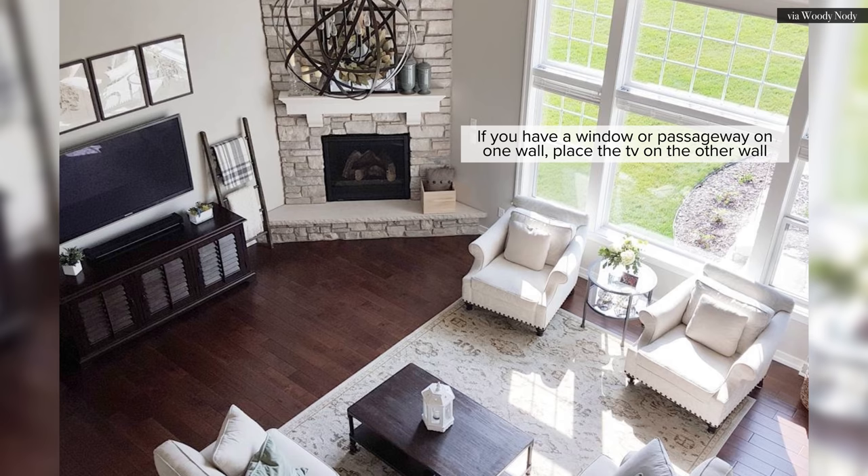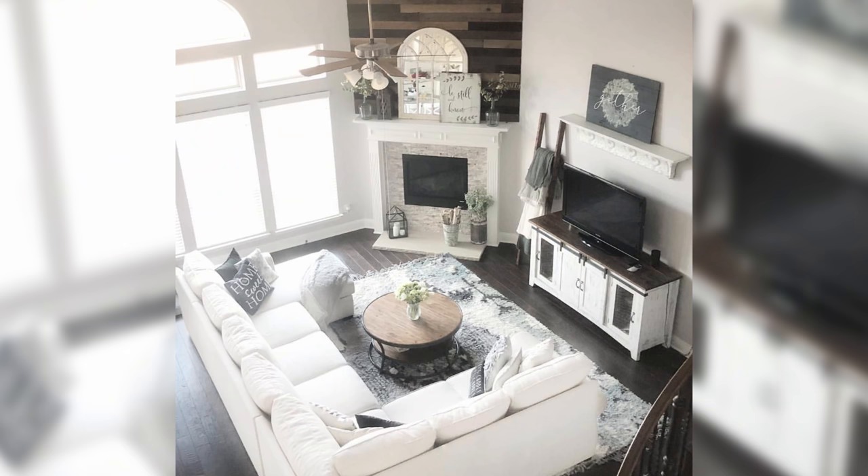Which wall do you place it on? Is it to the left or the right? If you have a window or a passageway on one of the adjacent walls, you clearly want to place the TV on the other wall.